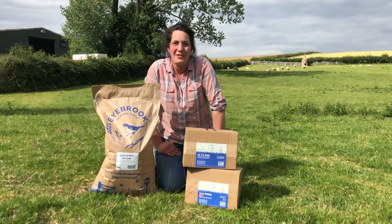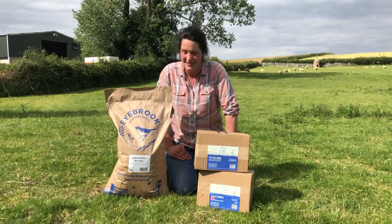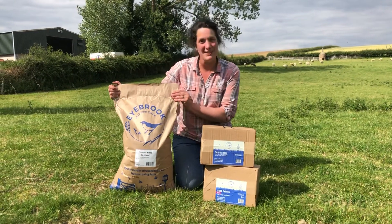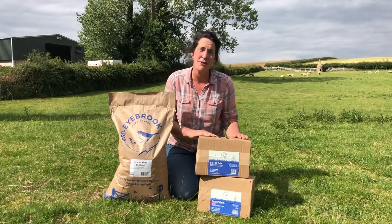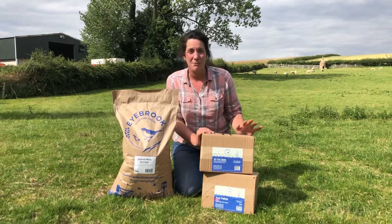Hi everyone, you've joined us on a beautiful day at Retri Farm and we're really excited to launch our new packaging range. As you can see, we've moved away from polyprop bags to paper sacks for all our birdseed mixes, and our suet products are all available in cardboard boxes without any sort of plastic liner.